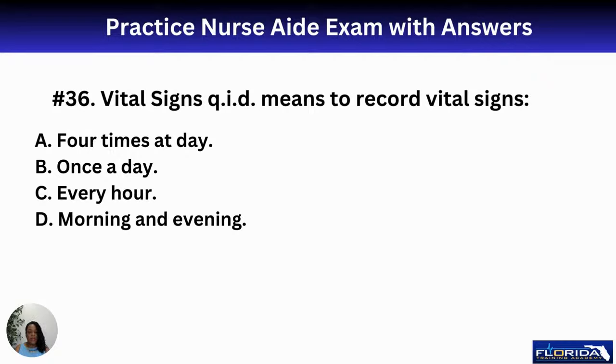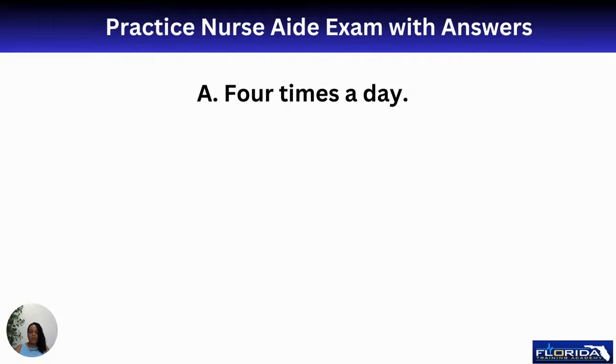Number thirty-six: vital signs QID means to record vital signs how frequently? A, four times a day; B, once a day; C, every hour; or D, morning and evening. The correct answer is A — four times per day. A helpful memory tip: think of a quad cane, which has four points. In medical abbreviation, Q generally relates to four.